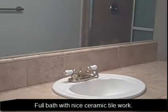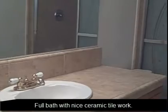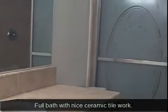This is the full bath right off the hallway, and it has nice ceramic tile work on the countertop and also within the shower. There's nice ceramic tile work — three-quarter bath.